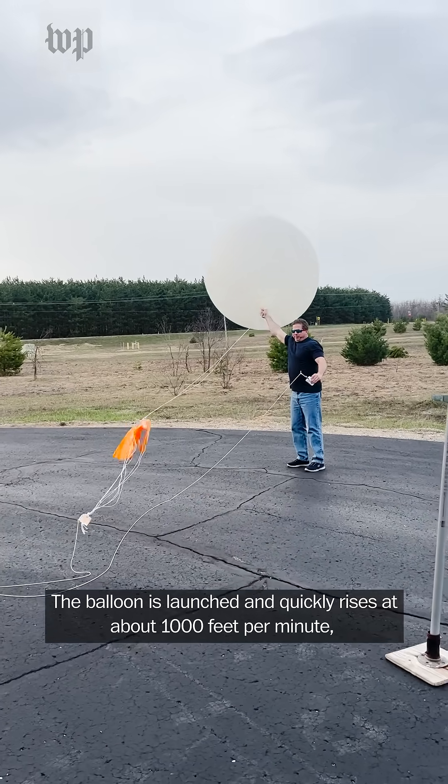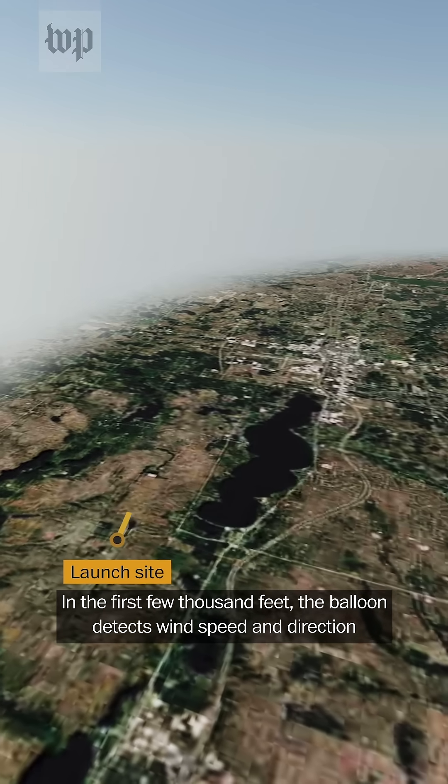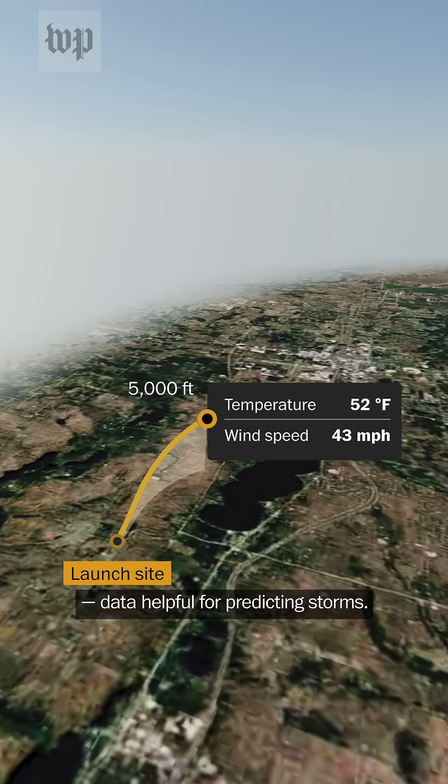The balloon is launched and quickly rises at about a thousand feet per minute, collecting data along the way. In the first few thousand feet, the balloon detects wind speed and direction — data helpful for predicting storms.